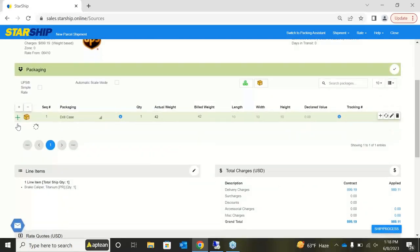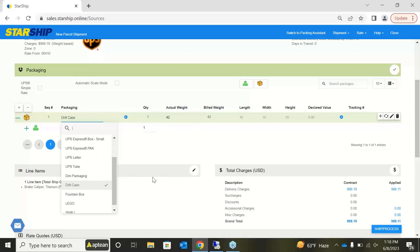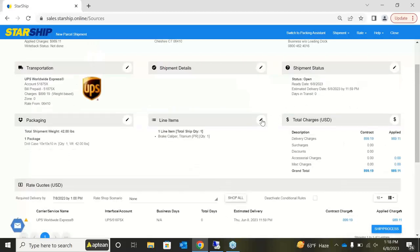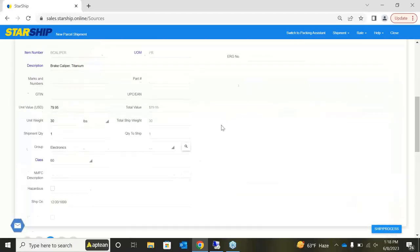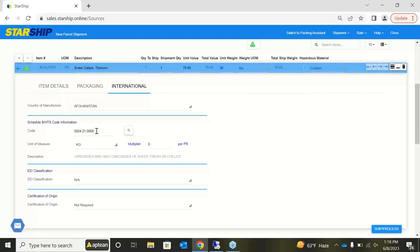In the packaging section, Starship brings in the order items and allows you to create a packaging database, storing your most popular box sizes and dimensions to streamline the process. If you use a scale, you can turn on scale mode, weigh the package, and Starship automatically brings in that weight reading. Looking at the order items, as Simon mentioned, Starship saves information for each item — including the value of goods and, for international shipments, the Schedule B code placed on the commercial invoice — so you don't have to manually enter it every time.